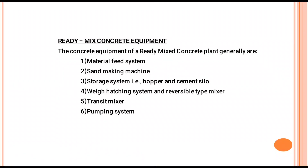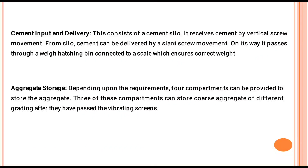The system consists of a cement silo which receives cement by a vertical screw conveyor. From the silo, cement can be delivered by a slant screw conveyor. On its way it passes through a weigh batcher connected to a square with an initial strike weight. For aggregate storage, depending upon the requirements, four compartments can be provided. These compartments can store aggregate of different gradings after they have passed through the vibrating screens.